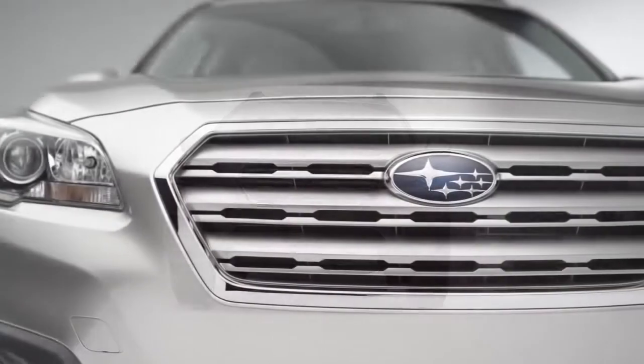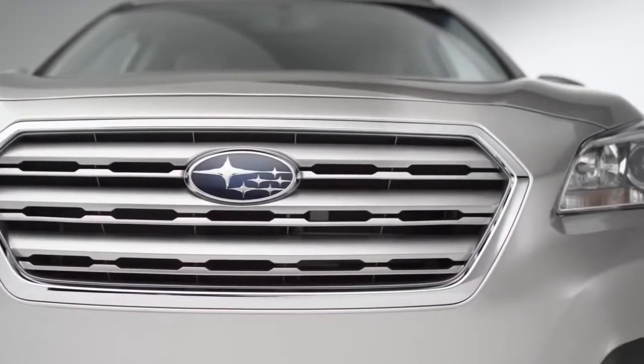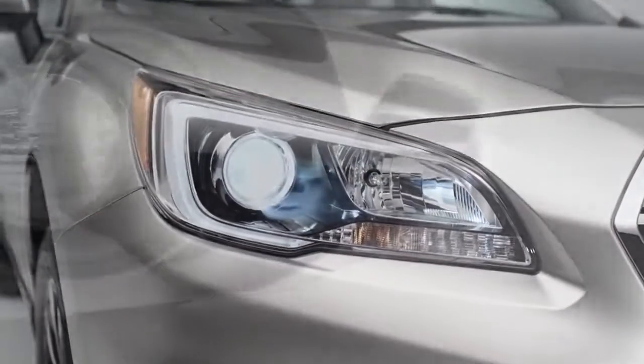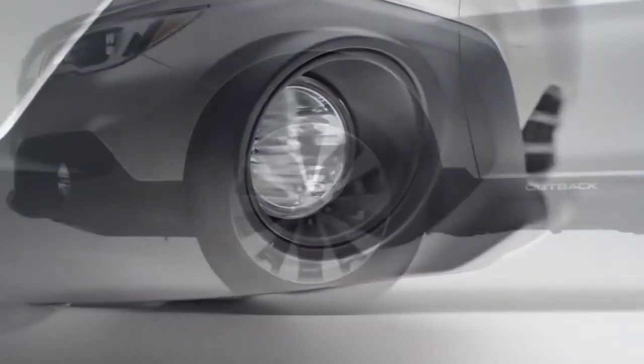The front end has an all-new hexagonal grille, which is a new design feature for Subaru. The Hawkeye headlamps are a traditional design feature we've had for the last several years, and new this year they've gone to LED lighting. We've also increased the size of the front fog lamps to give it a more SUV look.